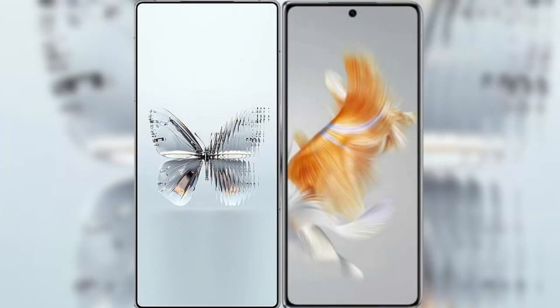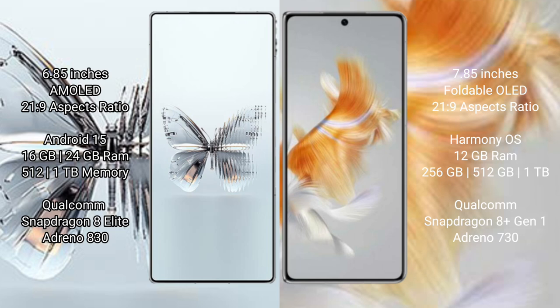I will compare the new Red Magic 10 Pro Plus with Wahabamate X3. Red Magic 10 Pro Plus features a 6.85-inch AMOLED display and Snapdragon 8s Gen 3 processor. Wahabamate X3 features a 7.85-inch foldable OLED display and Snapdragon 8 Gen 1 processor.